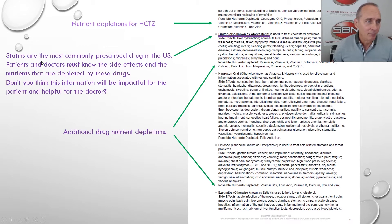Statins are the most commonly prescribed drug in the United States. Patients and doctors must know the side effects and the nutrients that are depleted by these drugs. Don't you think this information will be impactful for the patient and helpful for the doctor? Your patient is going to say, 'You mean Lipitor is causing my muscle pain and muscle tenderness?' It can cause liver disease, pancreatic disease. And Lipitor also depletes the body of vitamins A, D, E, K, B12, and all those nutrients. Can you remember all those? Well, you don't have to anymore because the report does it all for you.